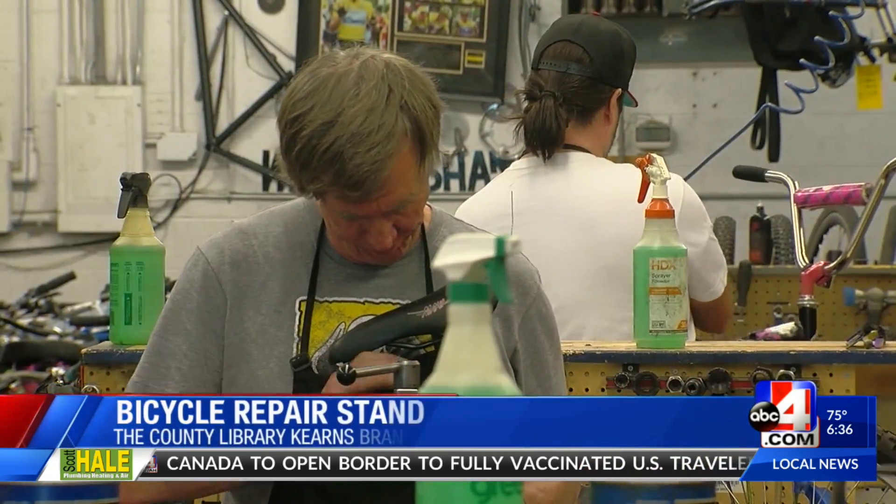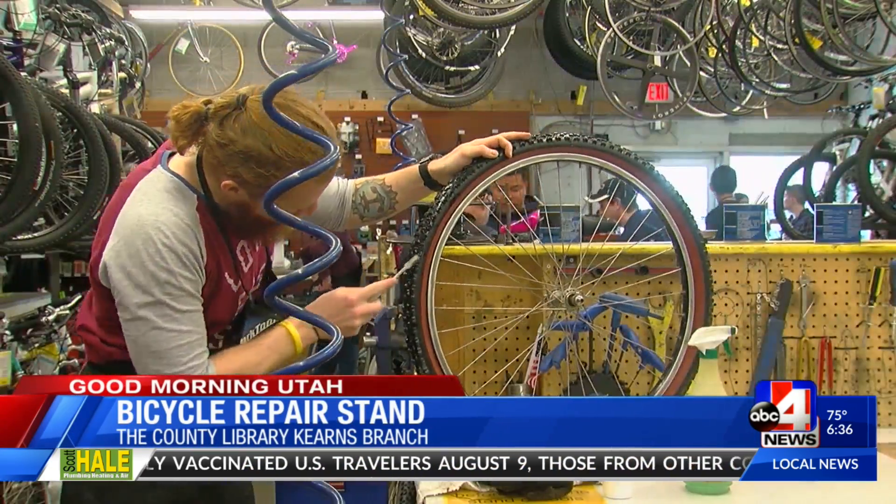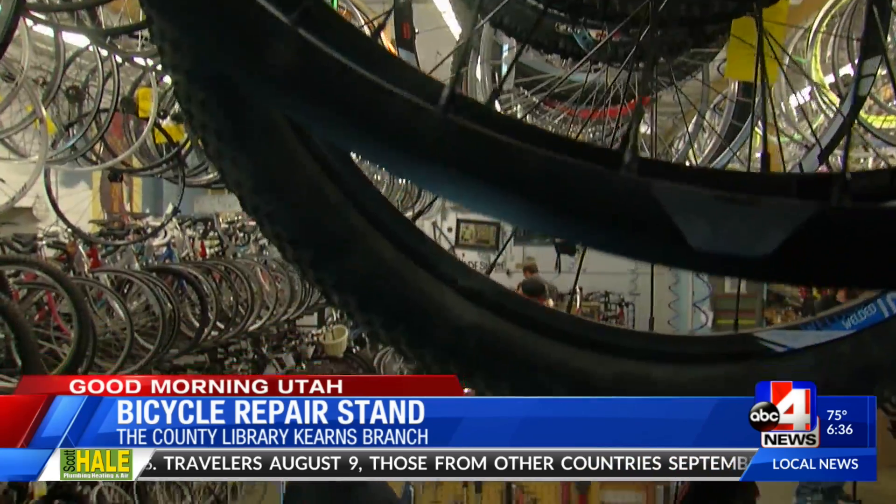When you or your kid's bicycle breaks, where do you go to fix it? You can now repair bikes at your local library. The Salt Lake County Library offers free bike repairing stations at its branch in Kearns. If you don't know how to fix your own bicycle, they can teach you how.